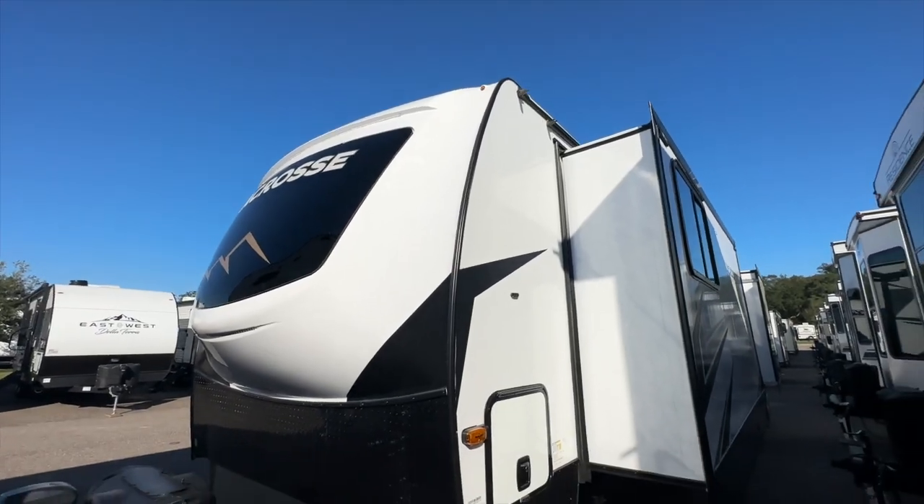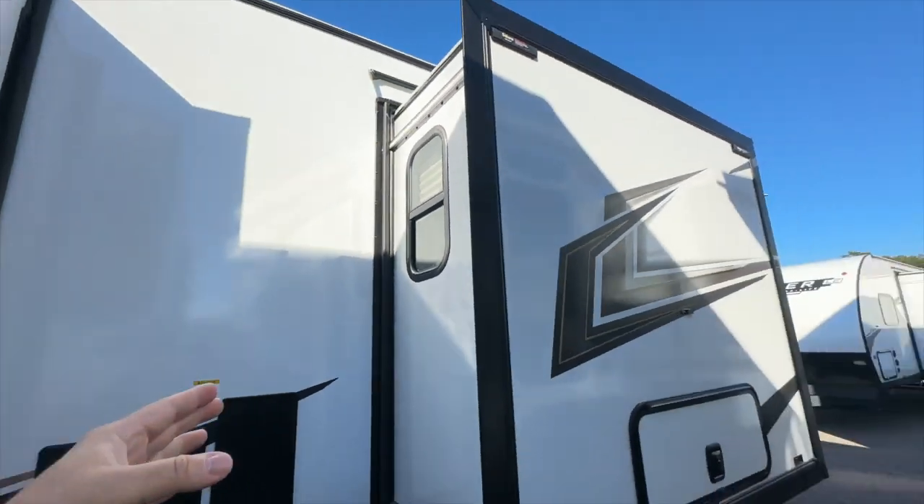I'm going to get some prices for you. This thing is huge. It's called a LaCrosse Luxury Light by Primetime. It's got, I believe, three slide outs. Something like this is probably going to run in the $60,000 to $70,000 range — don't quote me on that. I think MSRP is about $77,000, but they always give you a lower price.